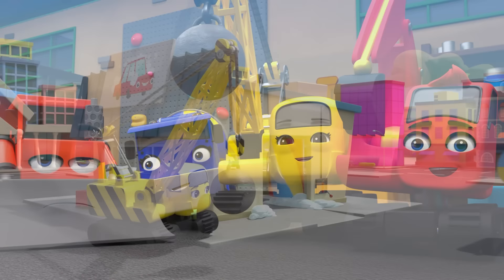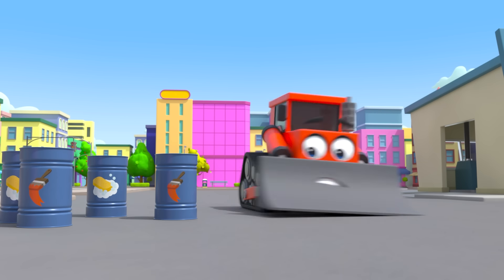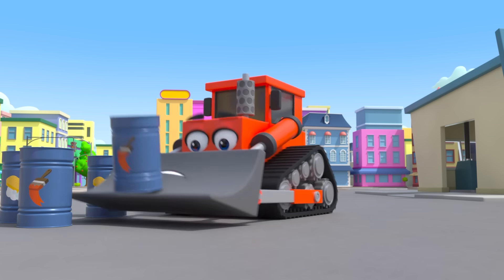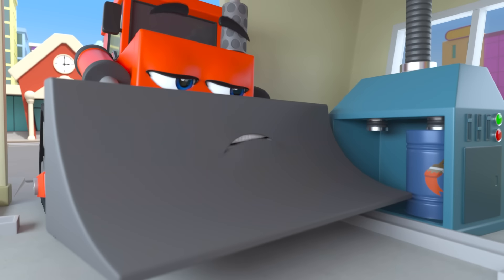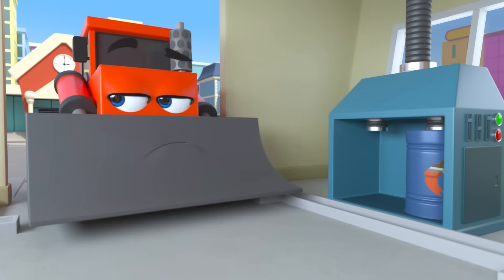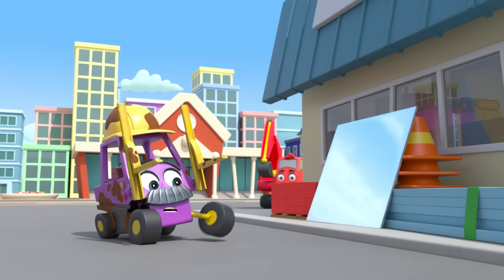It's a new day at the construction site. I wonder what they'll build today. Mr Rubble says they're going to build a car wash. Amazing! Everyone's working as a team to build the car wash. Now they just need to add soap. Oh dear! That barrel doesn't look like soap. But Bump hasn't noticed.